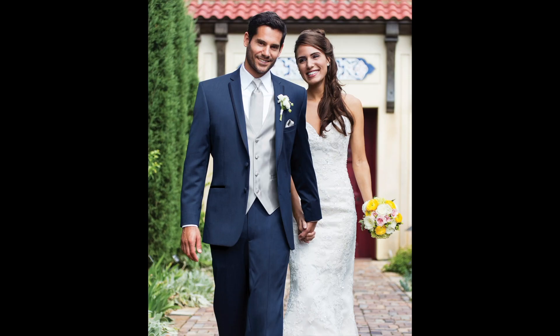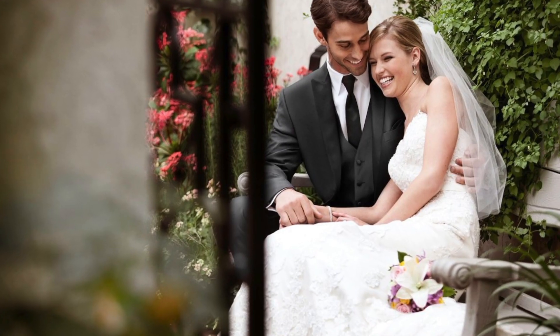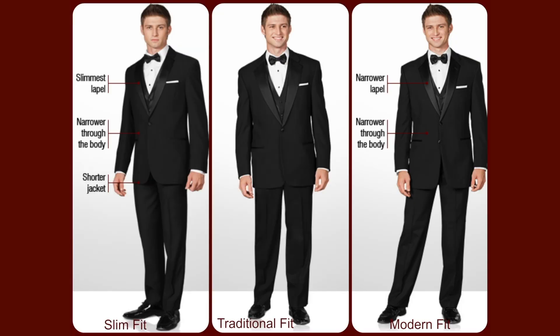Many tuxedo stores will have an extra charge for wearing a vest with a suit. With the Wedding Planner's e-tux, there is no extra fee. From there, you will look at the fit of the tuxedos. Some are modern, traditional fit, and most newer tuxedos are slim fit.